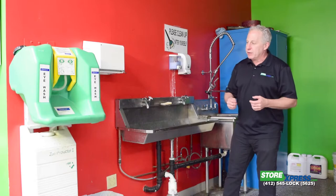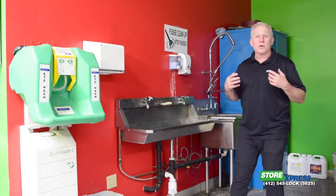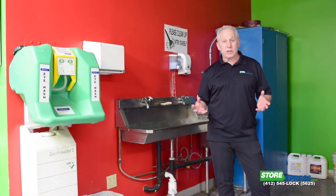We have eye wash areas in case something happens. This whole area is designed to make it easy and convenient for a painter to keep their equipment clean, their brushes clean, and to be able to do their work as efficiently as possible.